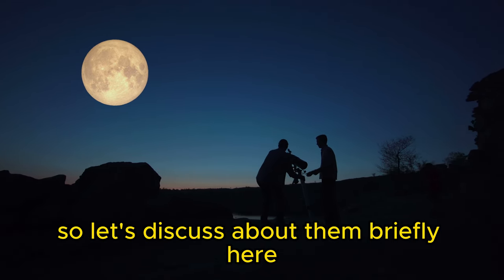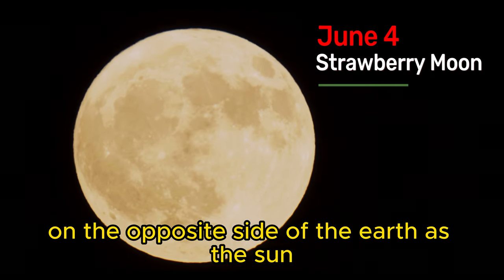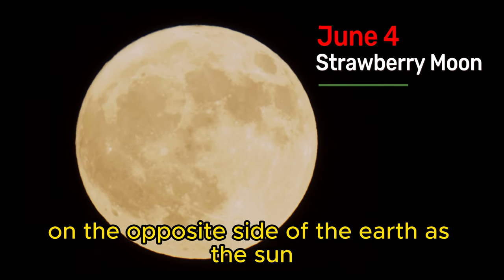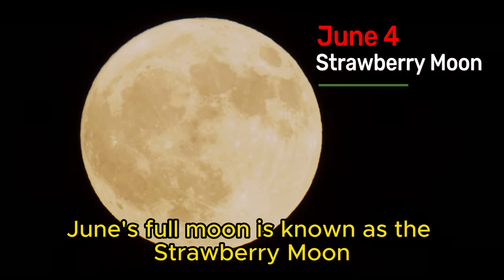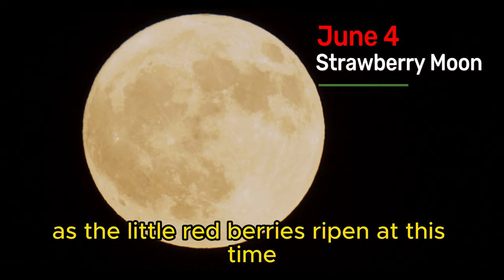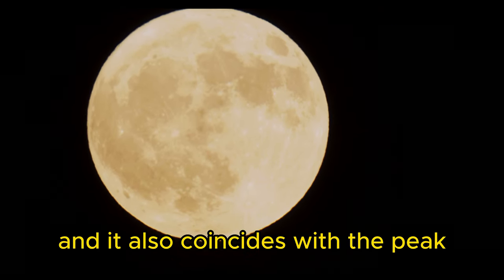On June 4th, the moon will be located on the opposite side of the earth from the sun and its face will be fully illuminated. June's full moon is known as the Strawberry Moon, as little red berries ripen at this time and it also coincides with the peak of the strawberry harvesting season.